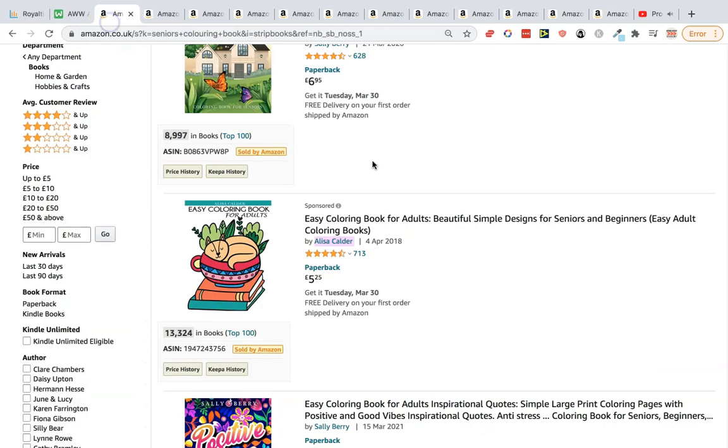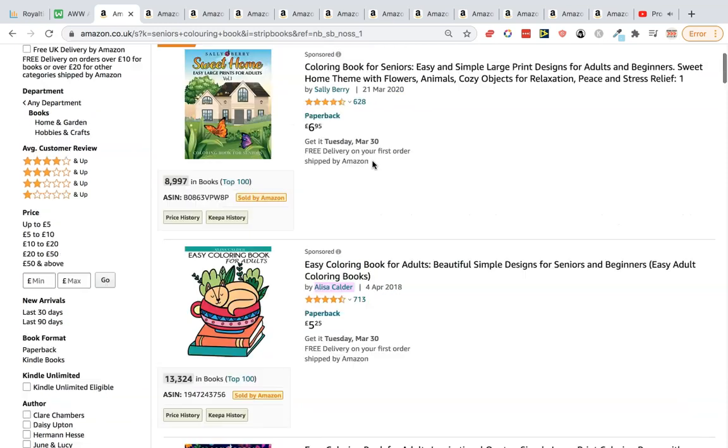I'm going to call this video '10 niches in five minutes.' I'm not going to go into too much detail — this is just to get your brain firing with ideas.